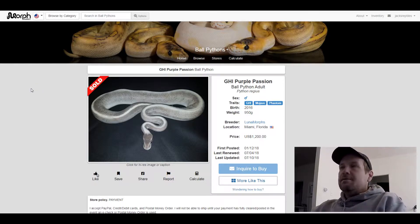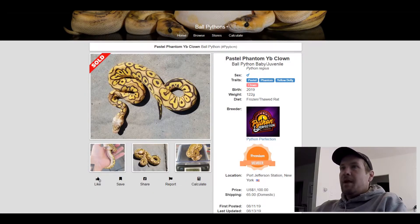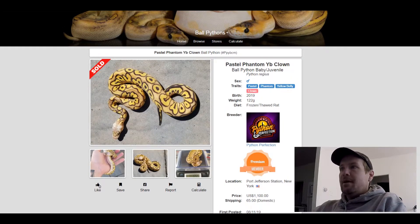This next one is a Pastel Phantom Yellow Belly Clown. Really cool looking clown phantom, good combo there. It's crazy how this actually is a snake. This one sold for $1,100.